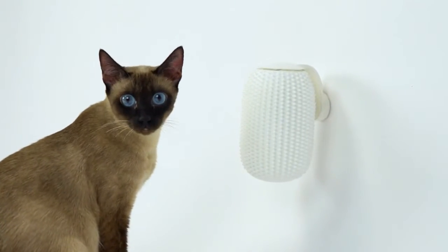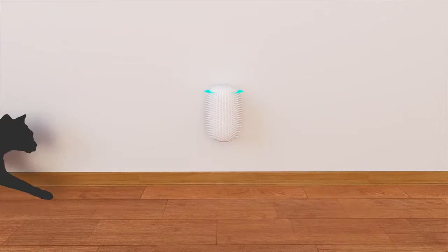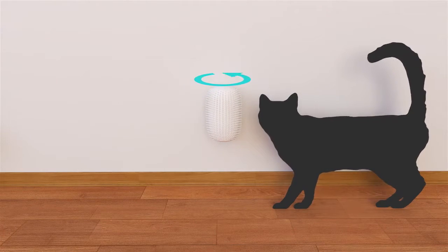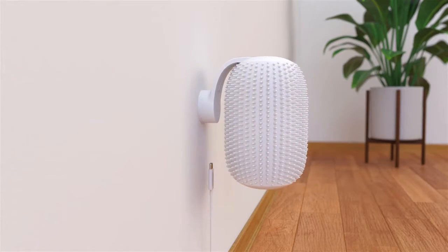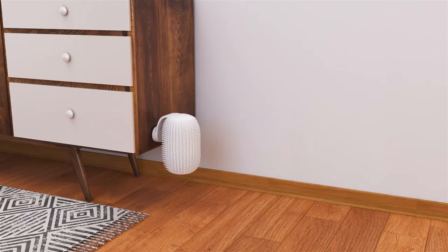I proudly present to you the world's first automatic cat brush. It can rotate clockwise or counterclockwise, and you can attach it almost anywhere — to a wall, to a piece of furniture, or even a floor lamp.